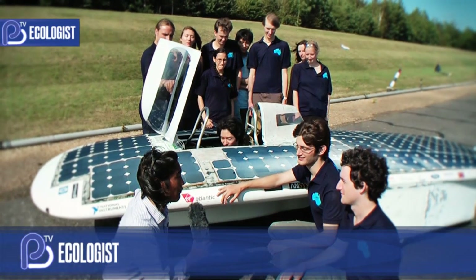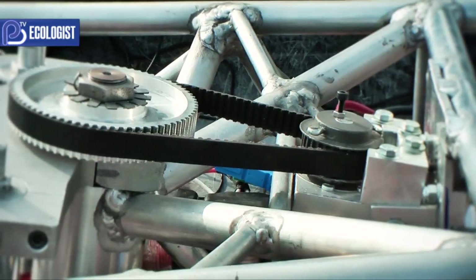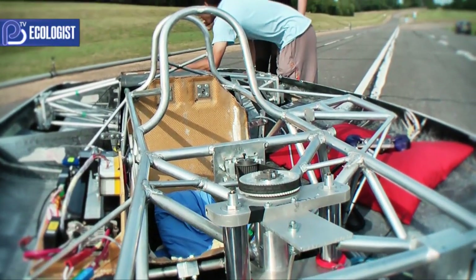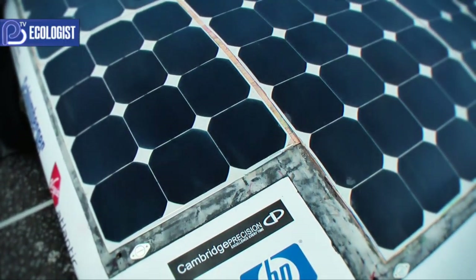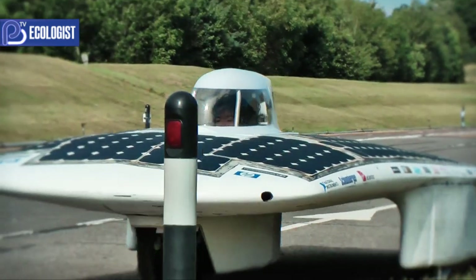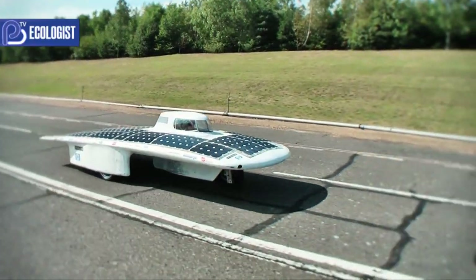We're here with the Cambridge University Eco Racing Team, who have put together this wonderful vehicle that's going to be competing in the Australian 3000km race. This is their solar powered vehicle, built to compete in a 3000km race across the Australian Outback in October. The team spent the last year at the University of Cambridge designing and building this car.